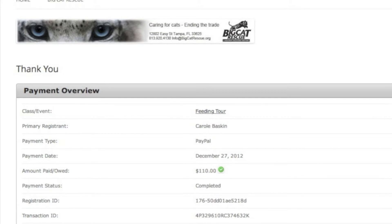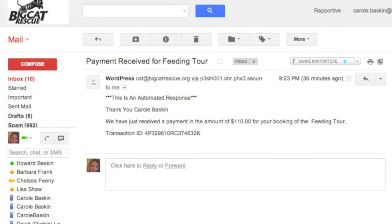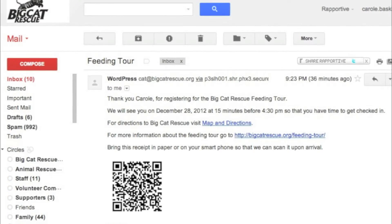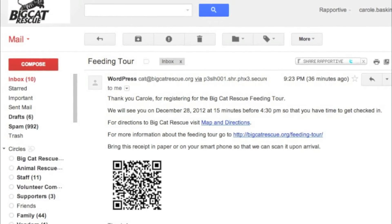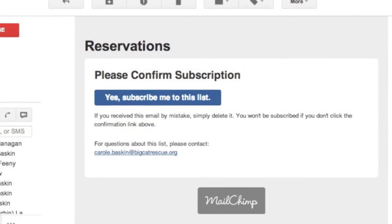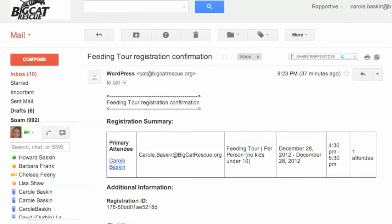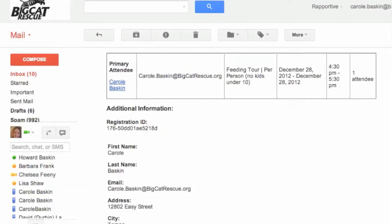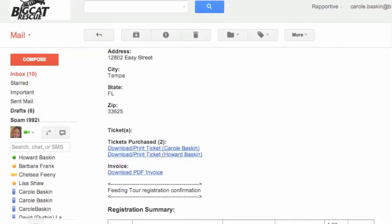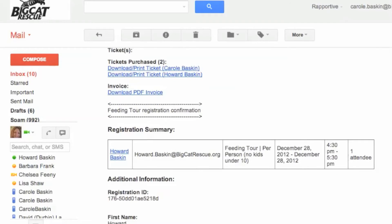PayPal automatically redirects them back to our reservation site. Our site generates an email to the user letting them know that they have paid, sending them a QR code that they can print or we can scan on their phone, and offers the ability for them to be entered into our mailing list.